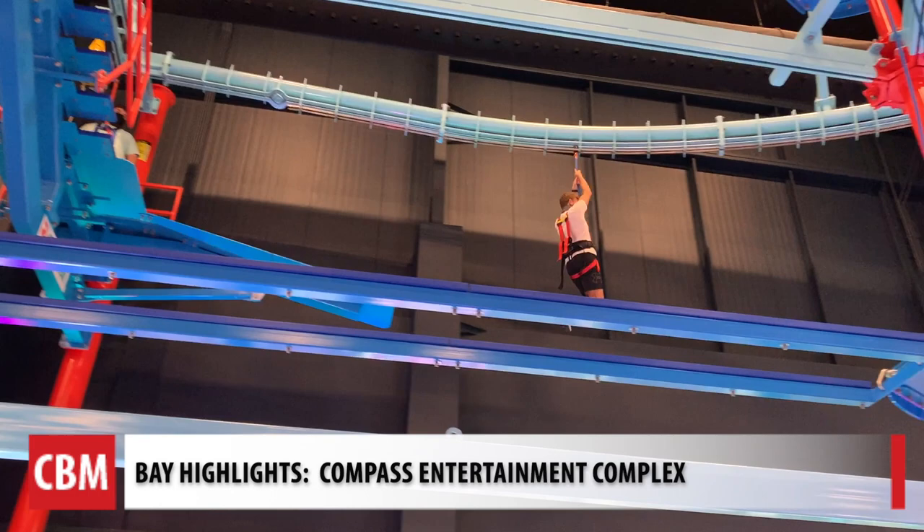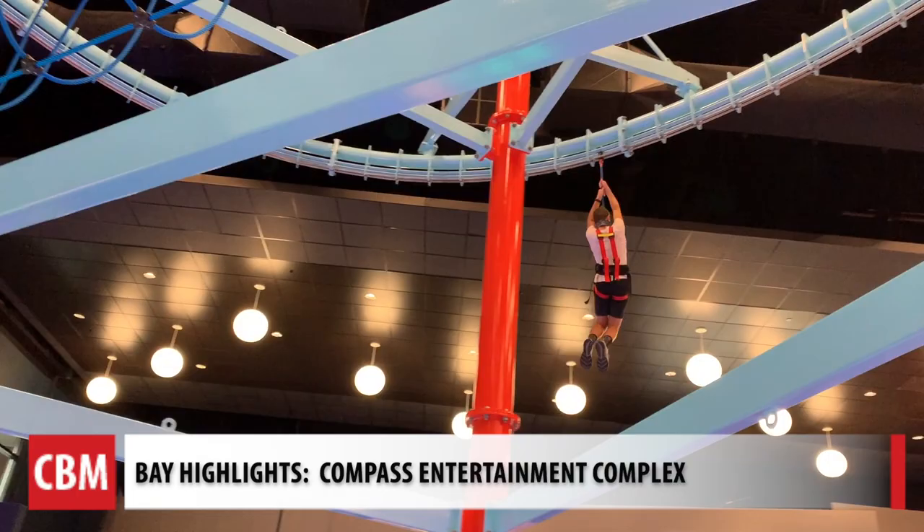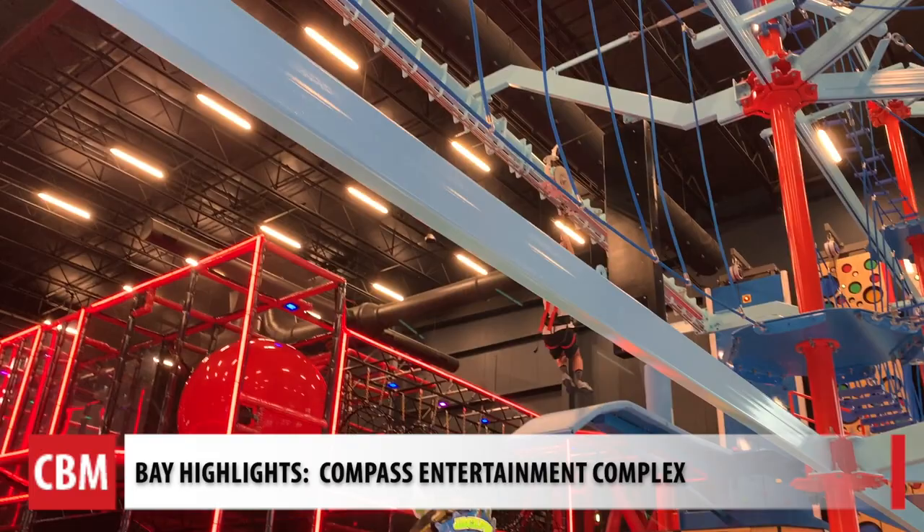This is our indoor zip line — it's called Sky Rail. You'll notice it curves, so you can get a longer zip line in a shorter area. It combines a ropes course and a zip line all in one.